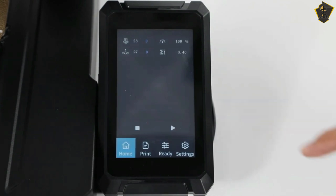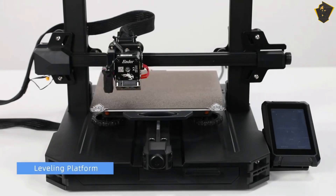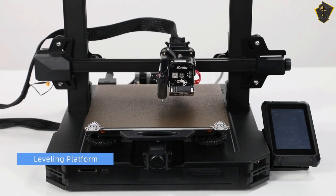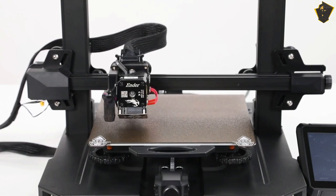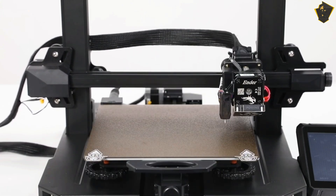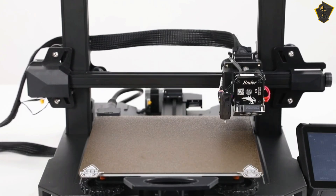With Creality's CR Touch Probe, bed leveling — the scourge of maker newcomers — is a thing of the past. The Ender 3 S1 Pro offers several upgrades over the standard Ender 3. Features include a color touchscreen, tension knobs, a storage drawer, lights, an improved spool holder, and the Sprite Direct drive with an all-metal hotend.